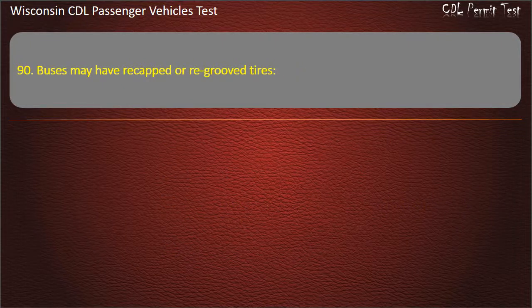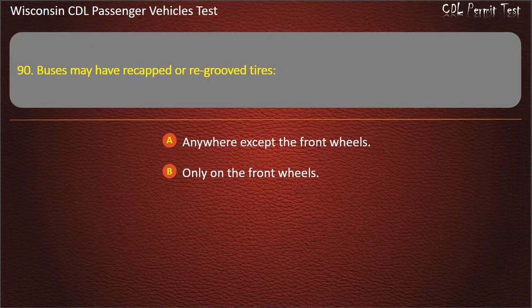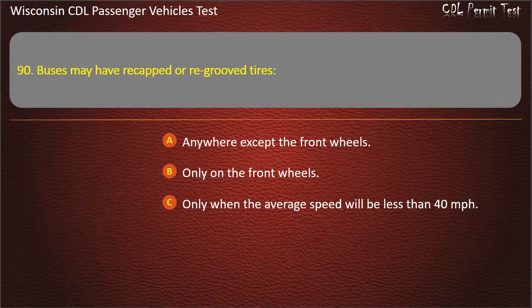Question 90: Buses may have re-cupped or re-grooved tires — Anywhere except the front wheels; Only on the front wheels; Only when the average speed will be less than 40 miles per hour; On any or all of the wheels. Answer: Anywhere except the front wheels.